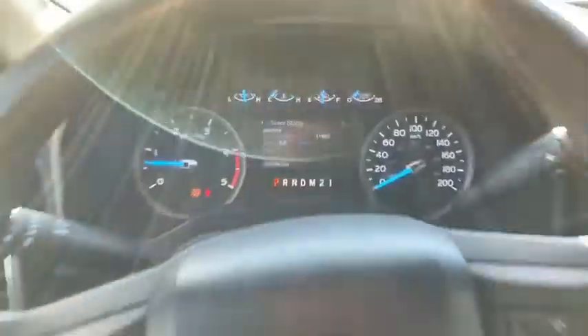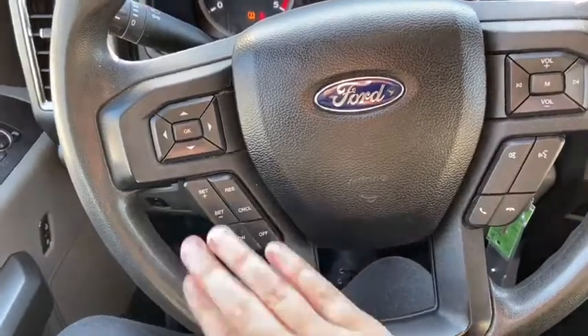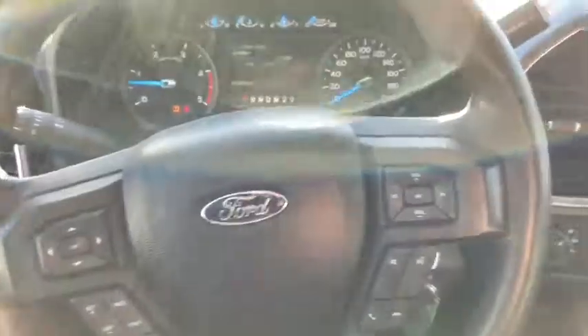We have about 103,000 kilometers on this truck. Down below that you have your cruise control settings with your audio and hands-free over on the right.